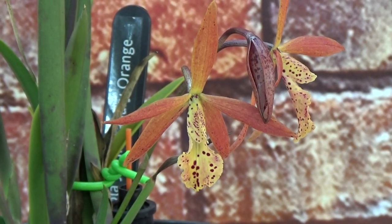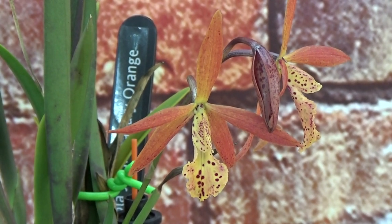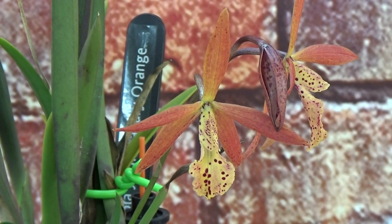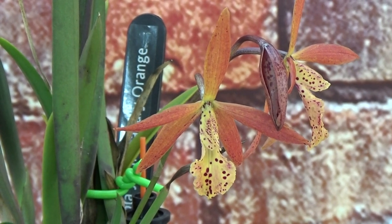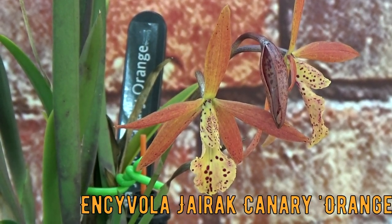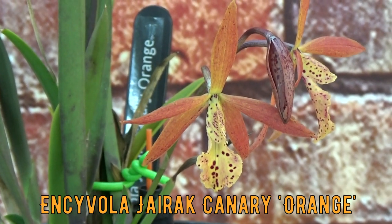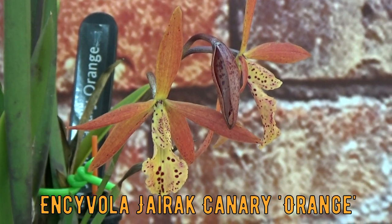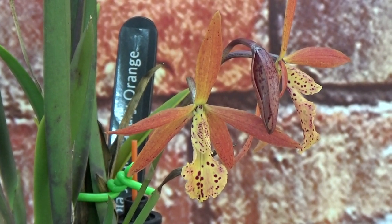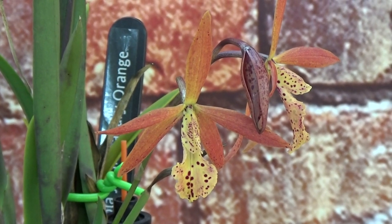I enjoy it very much when they bloom, especially when it's the first time, because this one I only saw in a picture before I bought it. Let me check the label — it's the Encyclia — Cycnochella, I'm sorry — Gyric Canary Orange. You already have it in the title, but I cannot keep remembering this name completely. If you saw my blooming update for the month of May, you saw this one as well.